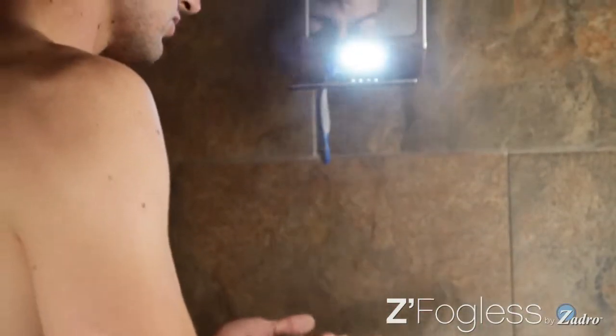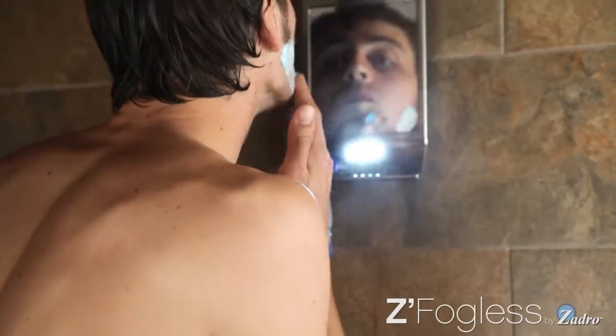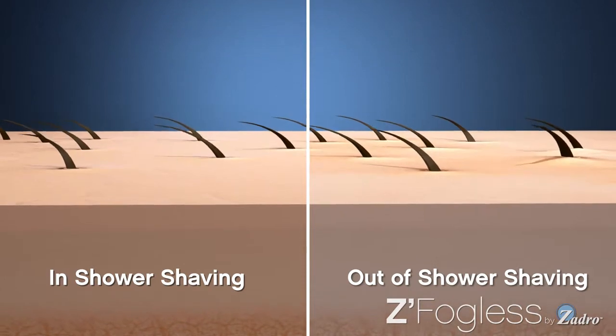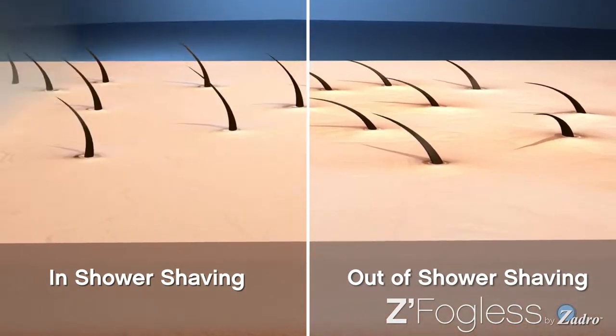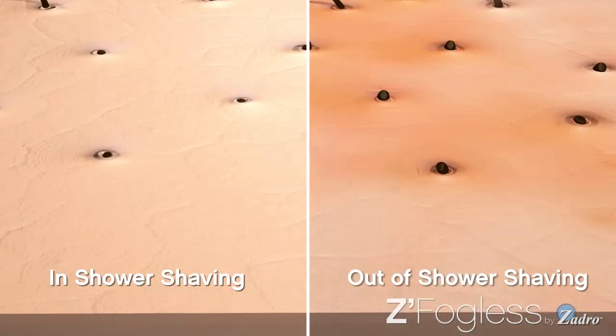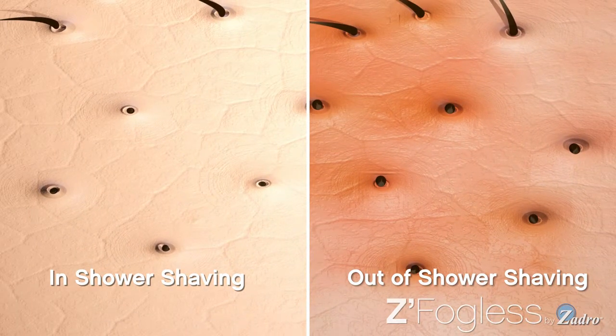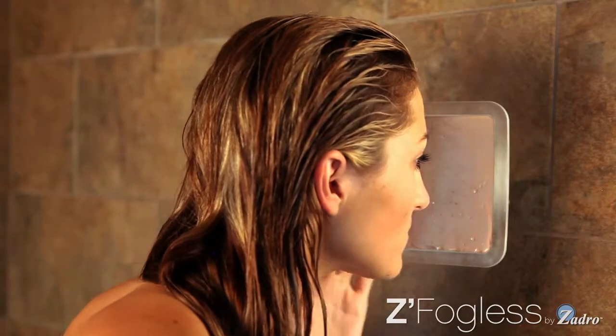Dermatologists recommend shaving, cleansing, and exfoliating your skin in the shower to achieve the best results. The heat and humidity from a hot shower opens your pores and softens hair follicles, allowing for a closer and cleaner shave while protecting your skin from painful tugging, pulling, and razor burn.